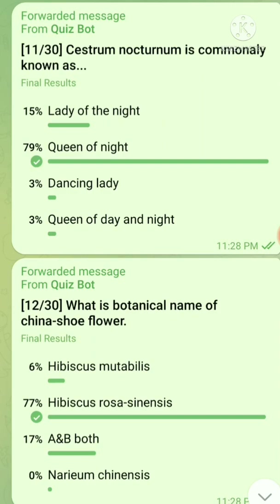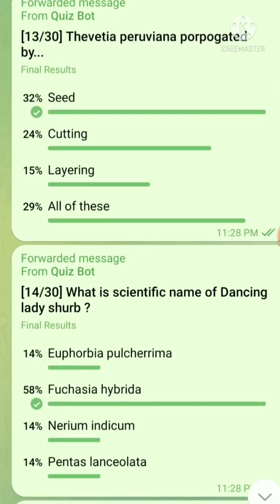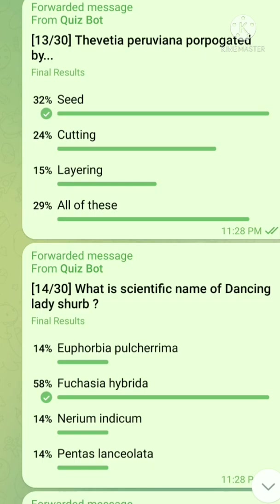Question number 12: What is the botanical name of China Rose flower? The right answer is Hibiscus rosa-sinensis. Question number 13: Tibetia peruviana is propagated by — the right answer is seed. Question number 14: What is the scientific name of dancing lady? The right answer is Fuchsia hybrid.